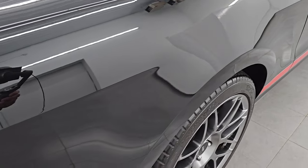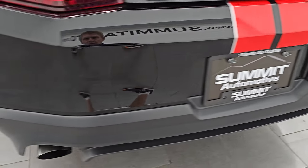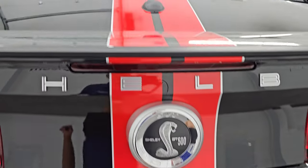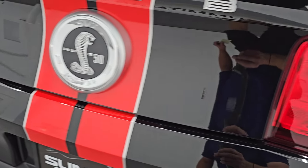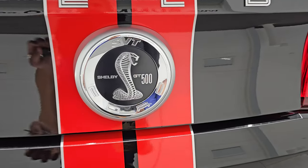Coming around to the back of the vehicle, the rear bumper's in excellent condition as well. You get the chrome tip dual rear exhaust. The stripes all look good back here. The trunk lid's in great shape, and the back trunk area has no major scratches, fingerprints, or anything like that.